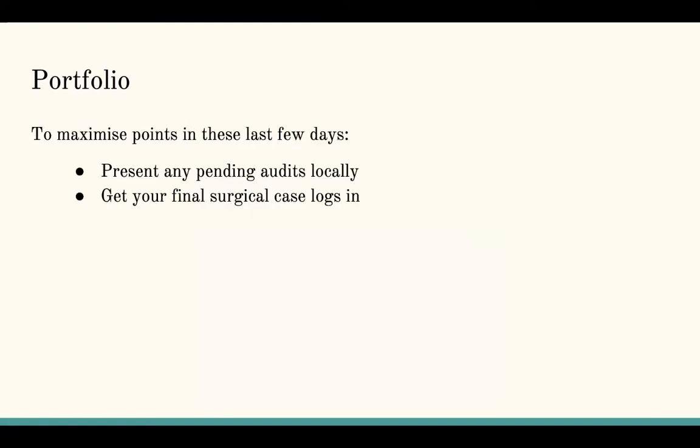If you're trying to squeeze in a few last points, you can try to present any pending audits locally. If you haven't been going to theatre, go and get your final surgical case log in. If you can try and squeeze in 40 operations in a week, that will get you your maximum points.